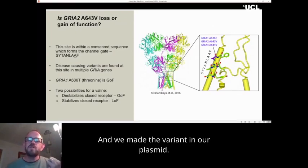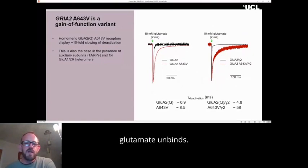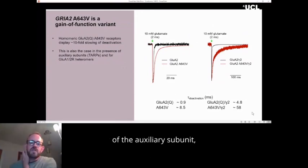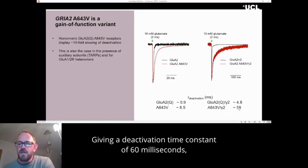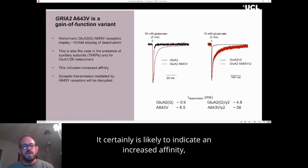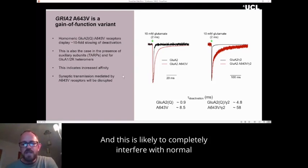We made the variant in our plasmid, expressed it into the expression system, and pulled a patch. It was immediately obvious that this variant was gain of function. Using a very brief pulse of glutamate, we can activate the receptor and then glutamate unbinds. For the wild-type receptor, this all happens within one millisecond. But for the variant, this was taking more like 10 milliseconds. That was equally the case in the presence of the important auxiliary subunits called the TARPs, where deactivation was slowed to five milliseconds, but with the variant there was an additive effect giving a deactivation time constant of 60 milliseconds. This is enormously not how an AMPA receptor should behave — it certainly indicates increased affinity, it binds glutamate longer, so it will bind lower concentrations of glutamate and give a larger response, likely completely interfering with normal synaptic transmission.